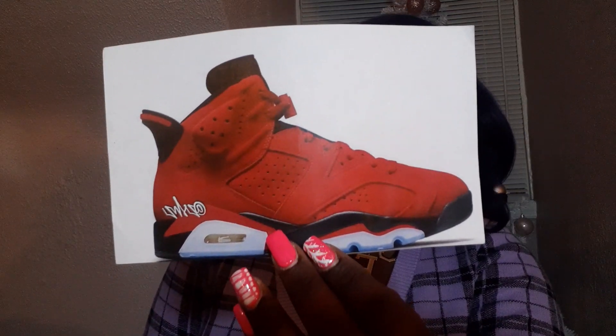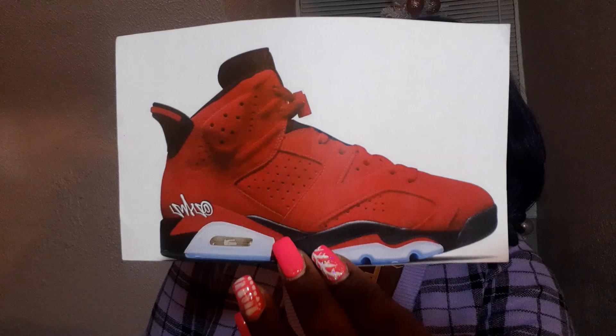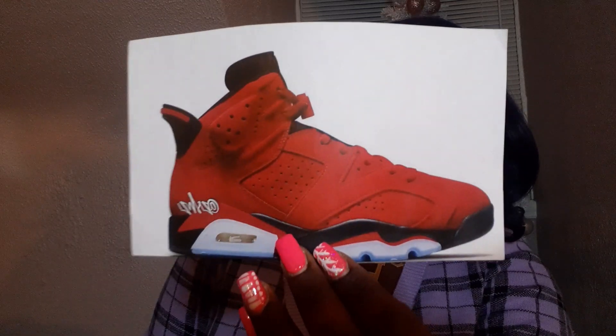I don't get a lot of pairs of Jordan 6s, but this one — if they look as good as in the mock-up — yes, please. These are absolutely fire.